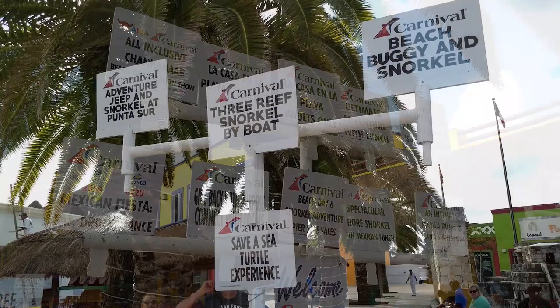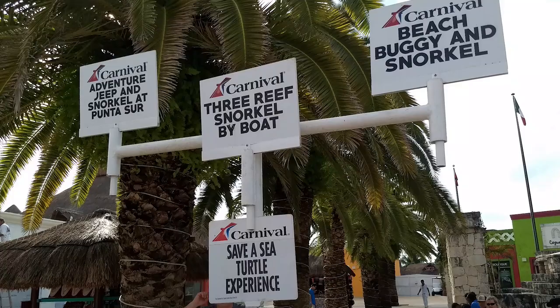Several excursions are available, including visits to the nearby Mayan ruins, adventure sports, and all-inclusive beach experiences.